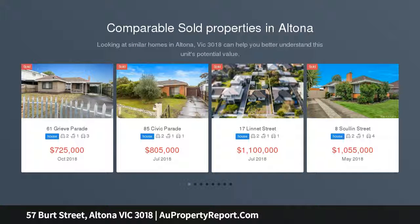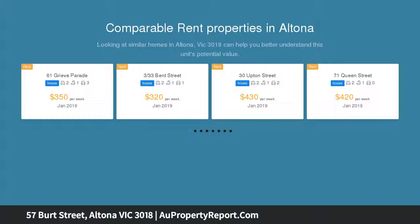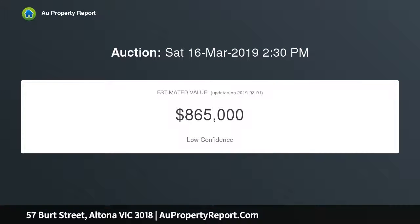The instant curb appeal of this wonderful original home is immediately apparent on arrival. It has all the makings of the perfect family home. Perfectly placed in one of Altona's most tightly held and highly desired pockets is this original three-bedroom home, set on a generous approximate 542 square meter allotment. This property presents a multitude of future options.